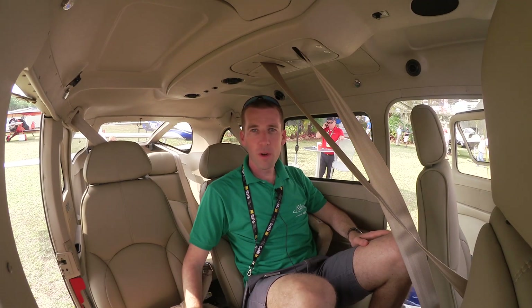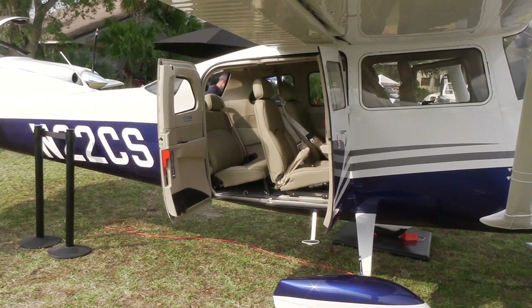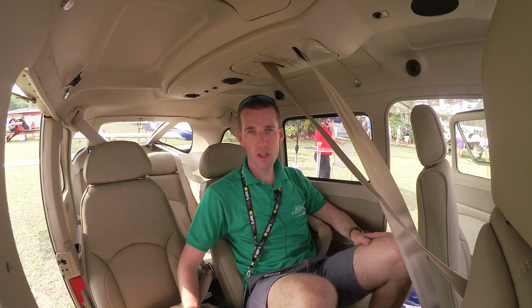Hey everybody, this is Jeff Rapoport reporting for AvWeb from Sun & Fun 2017 in Lakeland, Florida. I'm here in Cessna's new 206 Turbo Stationair HD, which they sent to the show and said we could climb all over.